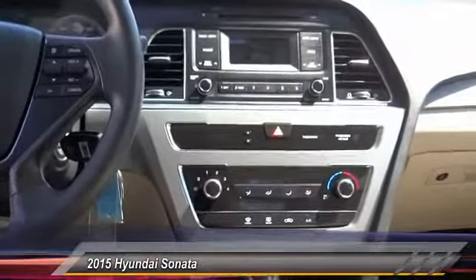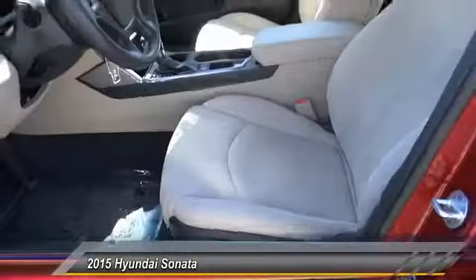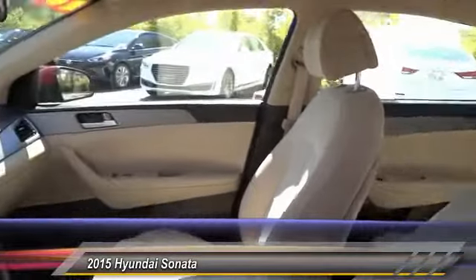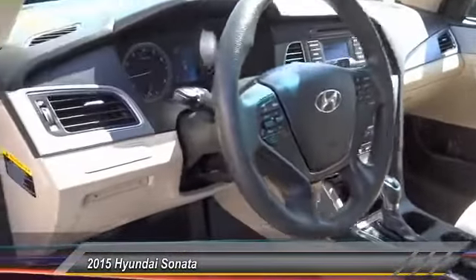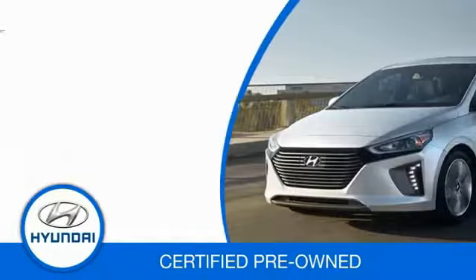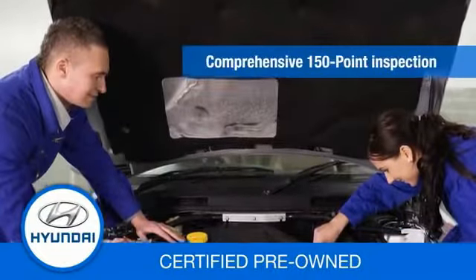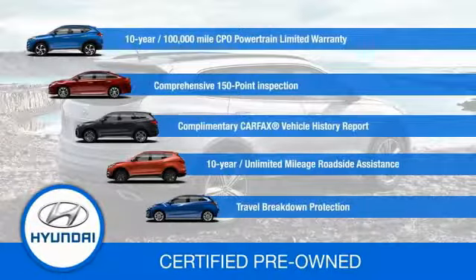Come see the car for yourself. Hyundai Certified Vehicles will provide you the confidence you desire in your next vehicle. All Certified Hyundais come with a 10-year, 100,000-mile powertrain limited warranty, a comprehensive 150-point inspection, 10 years of roadside assistance, and much more. Contact your Hyundai dealer today to learn more about the Hyundai Certified Program.